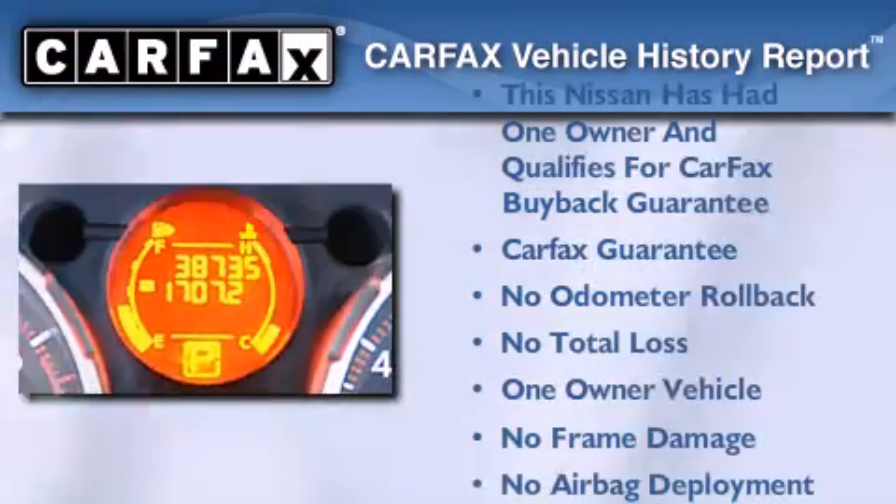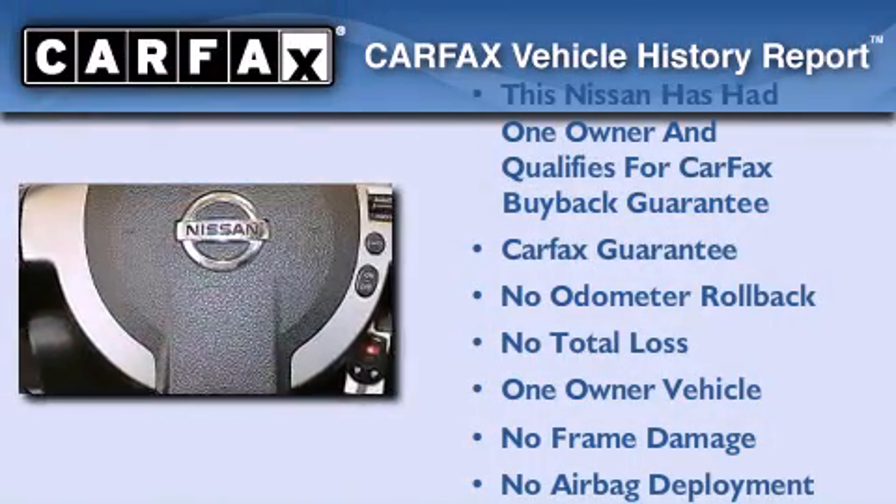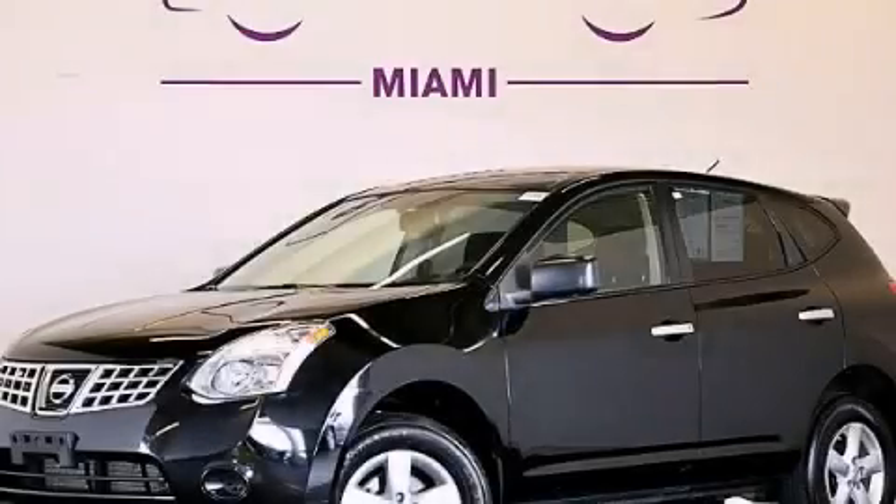This Nissan has had only one owner and it qualifies for the Carfax buy-back guarantee. This automobile won't last long at this price — call and arrange a test drive now.